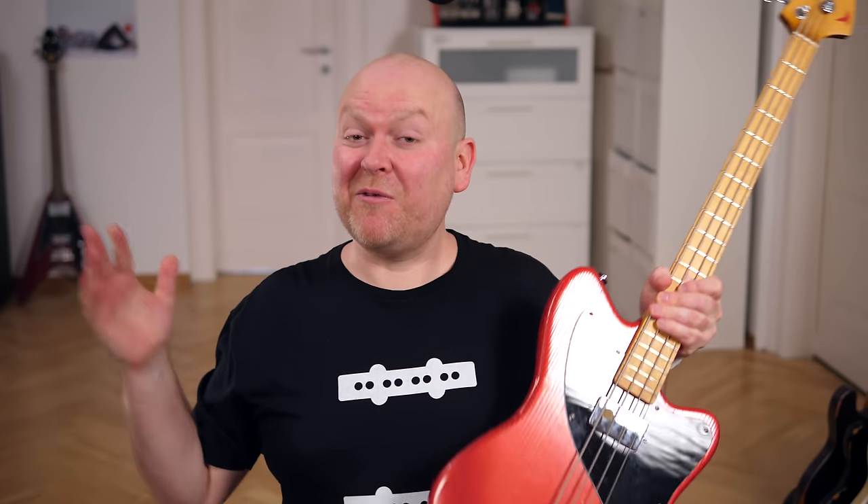And that's it! Thanks for following our channel, and here's to another year of more bass reviews here on Bass The World. Bye bye!